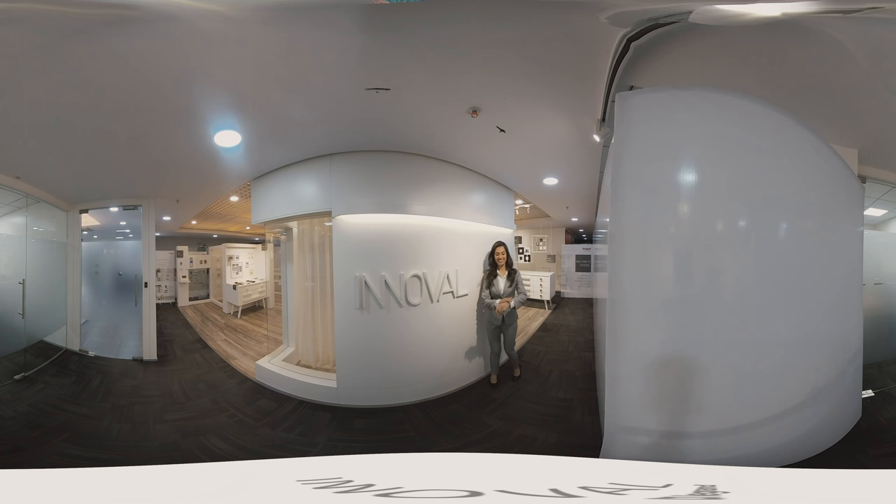Hi there, I'm Hrithika. Looks like you arrived early. Very well. Let's go inside and experience the world of Lenovo by Legrand in 360 degree view. Come along.